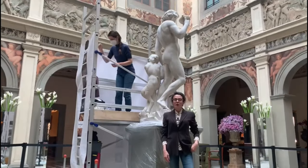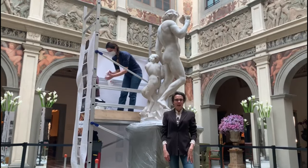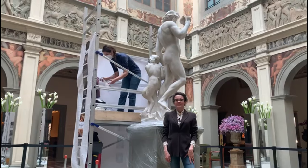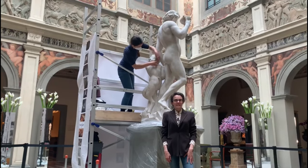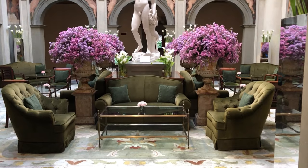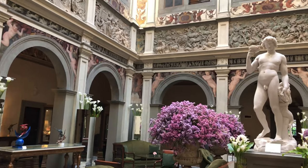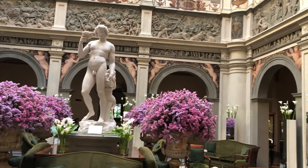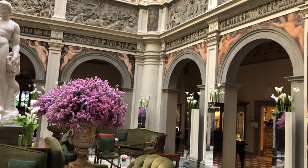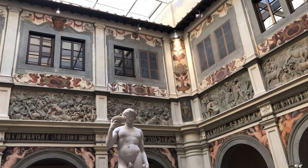But should you not be the type who likes to wander around museums — and that would still be a pity for a city like Florence — you can come and admire this beautiful replica inside the Four Seasons Hotel. The replica is located inside the main lobby, the former courtyard of the historical Renaissance Palazzo Scala della Gerardesca, nowadays hosting the premises of the five-star luxury hotel.